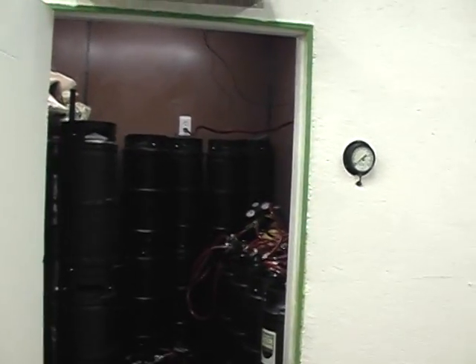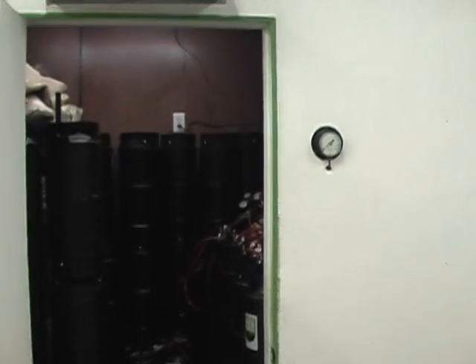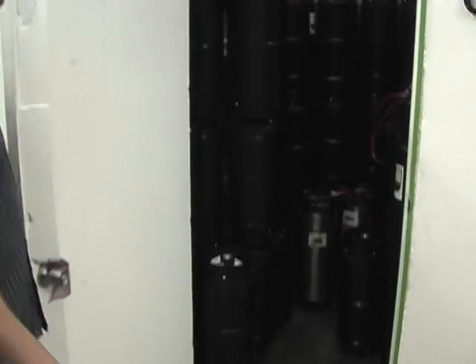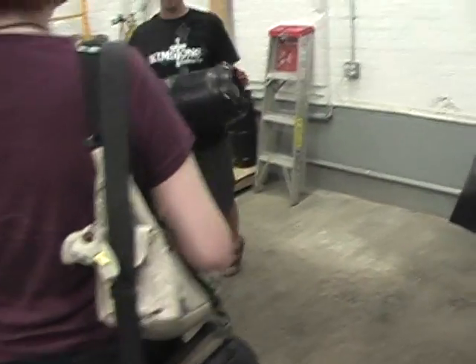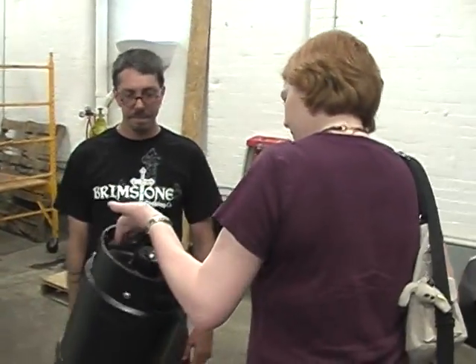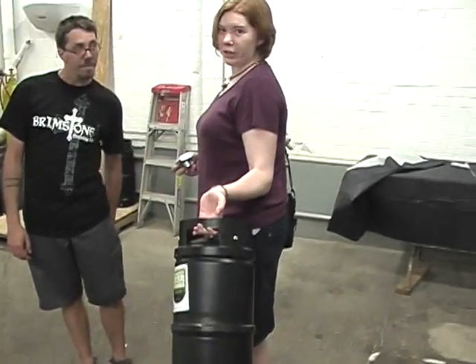Those black kegs are really nice — they do attract dust, though. The black kegs are sexy. They're the plastic ones — super light. Empty, they're eight pounds, which is great. Plus they have no scrap value so they're far less likely to disappear.